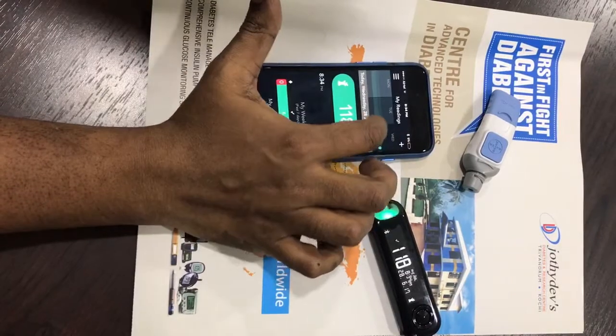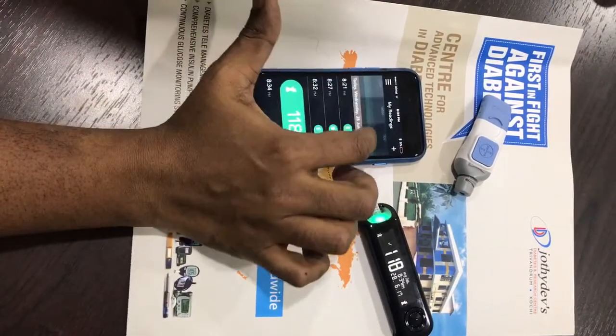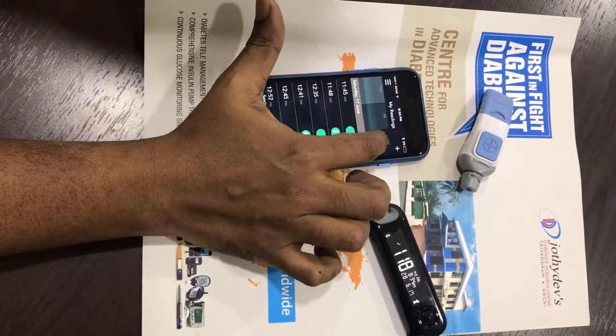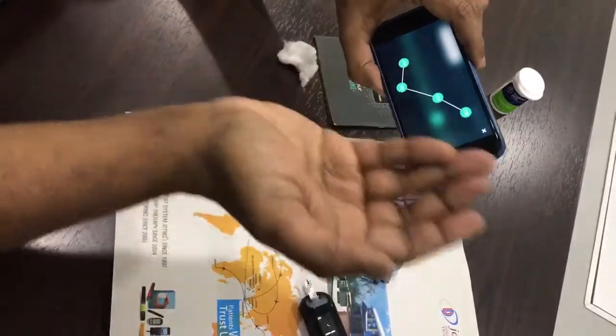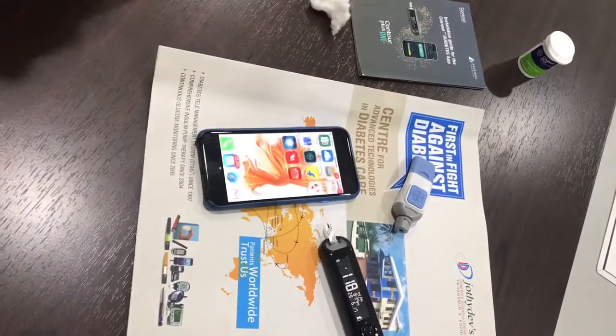Of course, you can generate your patterns over several days, weeks, or months, and at the click of a button you can email those records to your doctor.